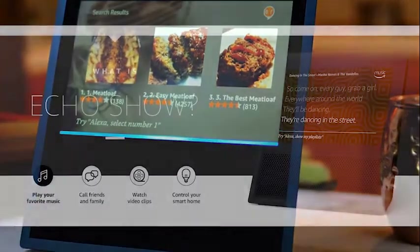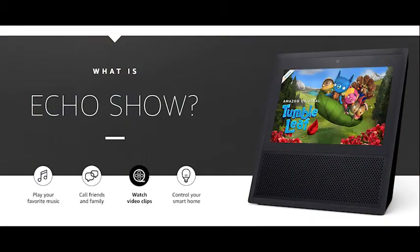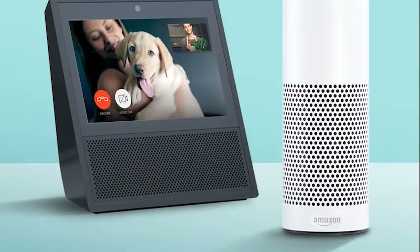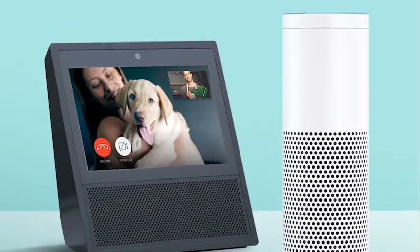Some of those ways will markedly improve your quality of life — you can summon visually rich recipes with just a few words or see lyrics for your favorite songs, for example — while others will undoubtedly frustrate you. This is a repeat of the huge problem we had with the original Echo: Alexa is smart, but it's still so limited.